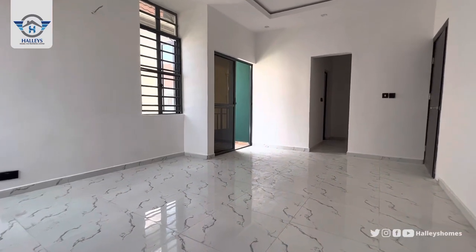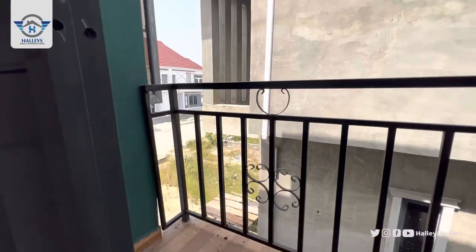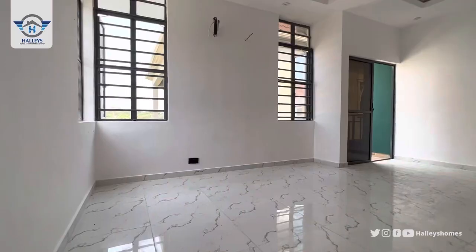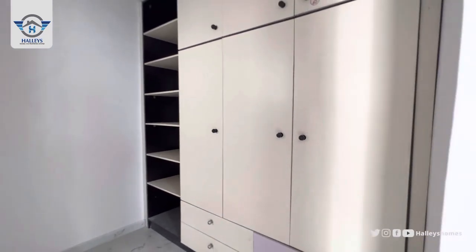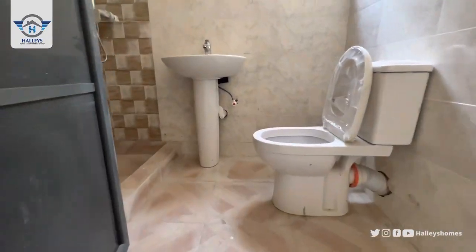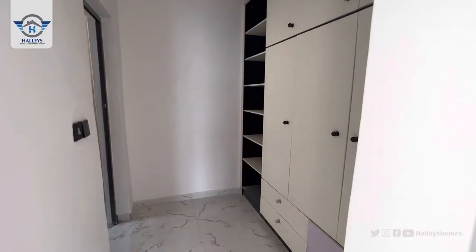Before we go to the wardrobe and toilet, come and see the environment and the natural light — and here you have your balcony. Now here is the wardrobe; you can see how big and spacious it is for your bags, shoes, and all your clothes. And over here is the toilet and bathroom. All rooms come with a built-in wardrobe and a toilet and bathroom.